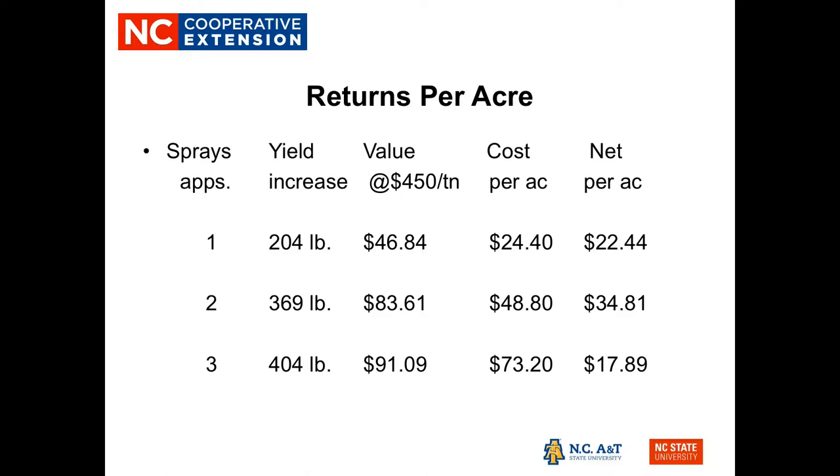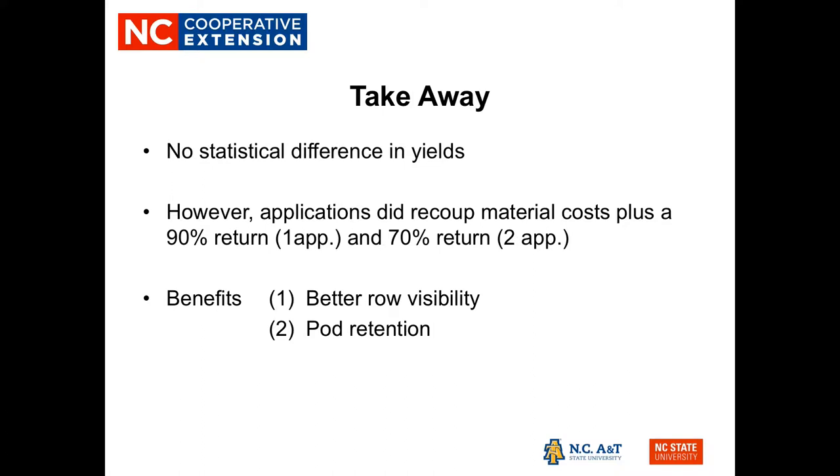With two applications, we saw a 369-pound yield increase and a net return over cost of $34.81 per acre. With three applications, the yield increase continued to 404 pounds over the no-spray treatment, but costs also increased and net return dropped to just under $18 per acre. Our takeaway was that while there was no statistical yield difference, the application did recoup material costs with approximately a 90% return at one application and a 70% return at two applications. We also noted better row visibility and obvious pod retention benefits.